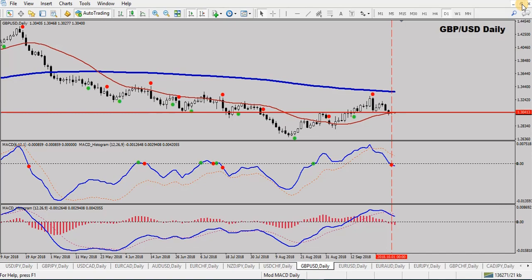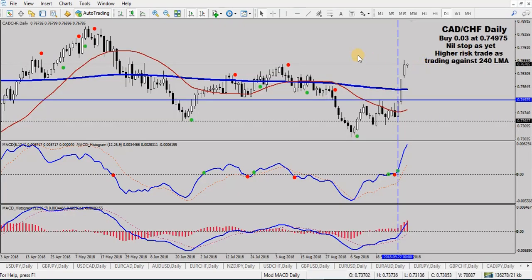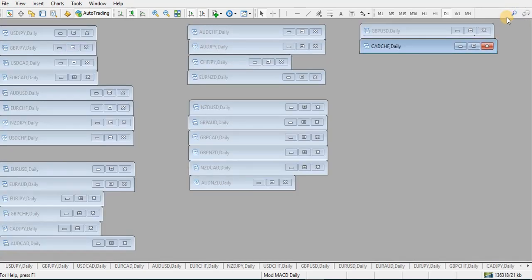The other trade is CAD/Swiss — we had a good buy back here, straight through the 240 LMA, gone up nice and high near a previous high. This morning I'll close one-third of my trade and set a stop down at 0.73927, taking about 180 pips of profit and putting the stop in place. We've still got two-thirds of that buy trade left.